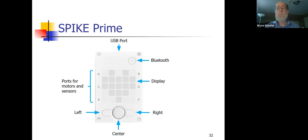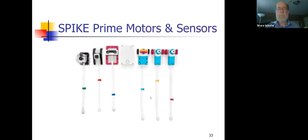Questions about that? Here's a picture of the motors: there's the large motor, two medium motors. There's a distance sensor that uses infrared, a color sensor, and a force sensor — which can be used as an on/off switch but also actually measures newtons of force. Each sensor has a cable pre-connected to it for connecting to the hub.